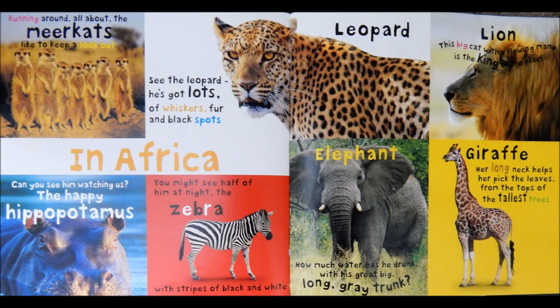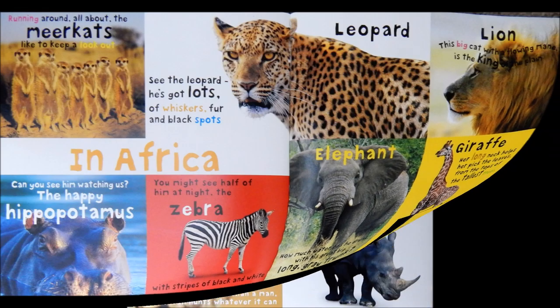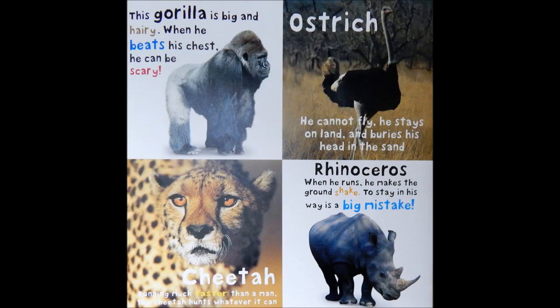Giraffe. Her long neck helps her pick the leaves from the tops of the tallest trees. This gorilla is big and hairy. When he beats his chest, he can be scary.